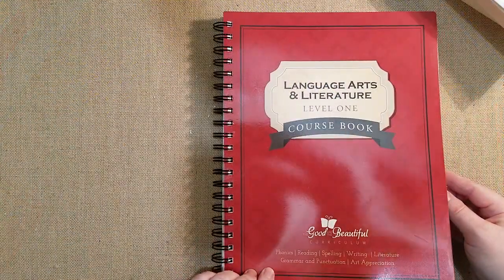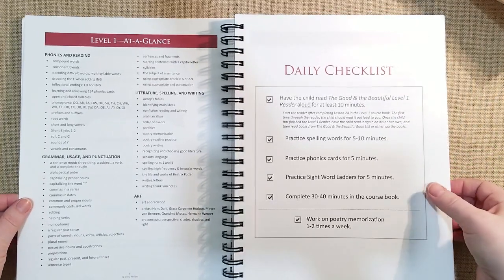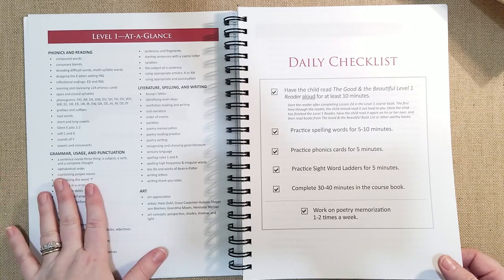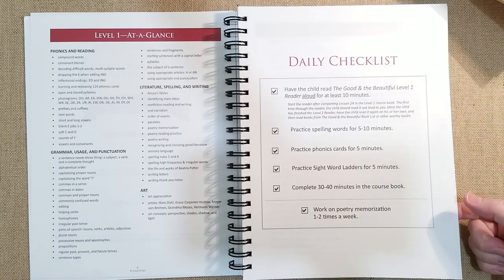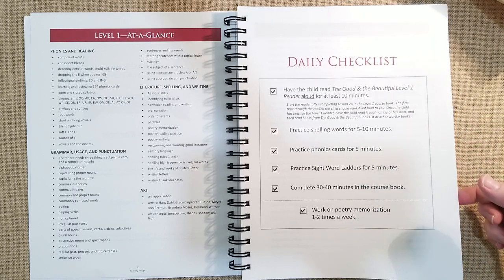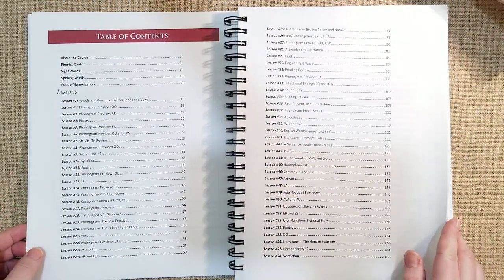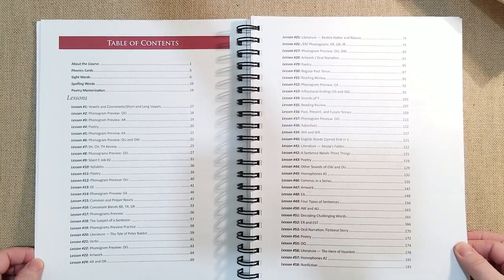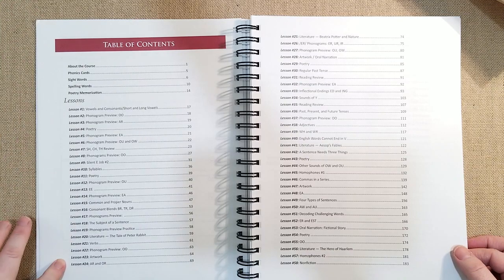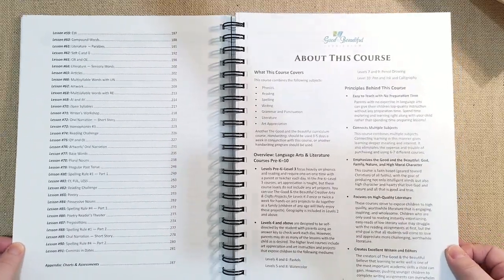Here is the Language Arts and Literature Level 1 course book from The Good and the Beautiful. I know you've seen this a lot on YouTube so I won't go into too much detail. Level 1 at a glance covers: phonics and reading, grammar, usage and punctuation, literature, spelling and writing, and art. The daily checklist has you use the reader after lesson 24, practice spelling words for 5-10 minutes, phonics cards for 5 minutes, sight word ladder for 5 minutes, complete the course book, and memorize poetry. There are 91 lessons total.